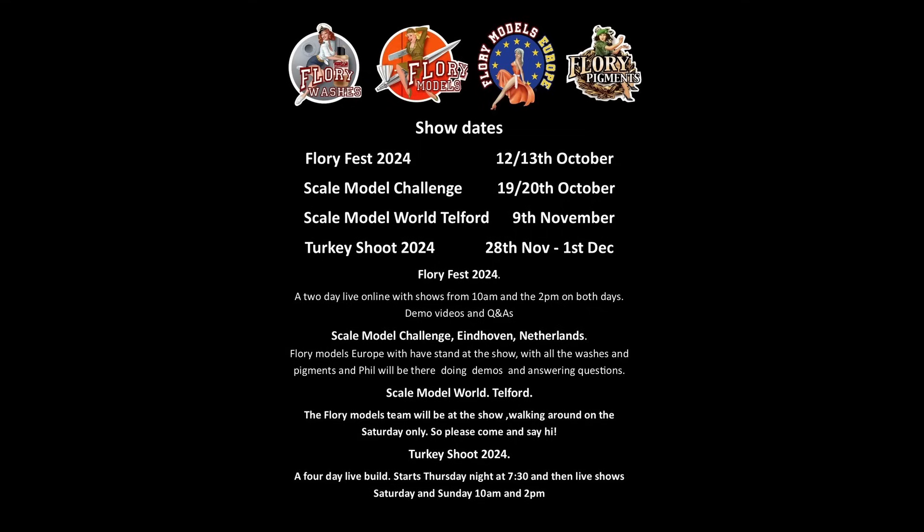Not this weekend but next weekend we've got Floriofest — two days of shows, tips, tricks, little videos, how-tos, and demos. There are big sales on at Florimodels, Bravaco, and the PM store. We'll be live at 10 o'clock Saturday morning running to about 12, then back at around 2 running to about 4:30 on both Saturday and Sunday — that's the 12th and 13th. Then I'm over in Eindhoven for the SMC show on the 19th and 20th of October.